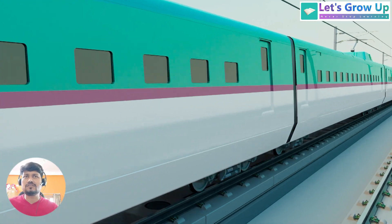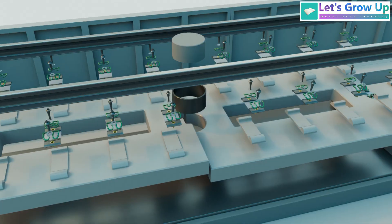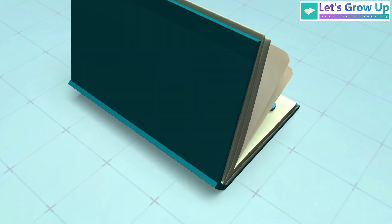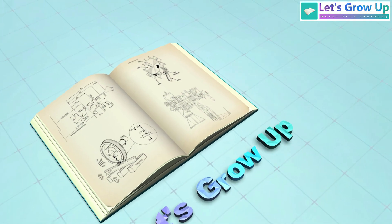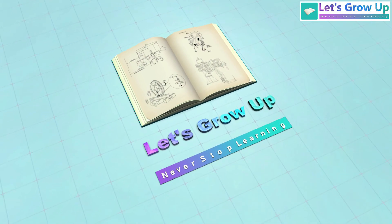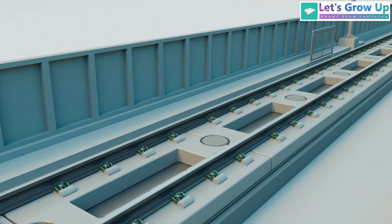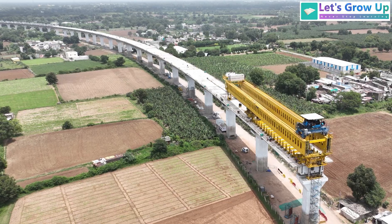In this video, we will explain Japan's J-slab track, its structure and working principle. This type of track will also be used in India's upcoming bullet train project between Ahmedabad and Mumbai.